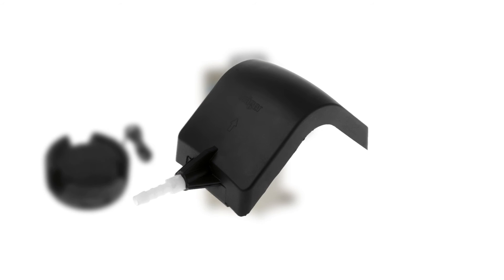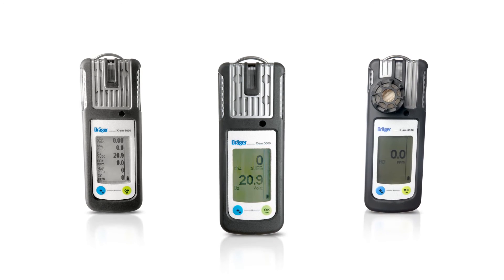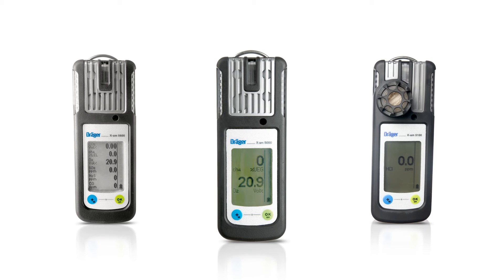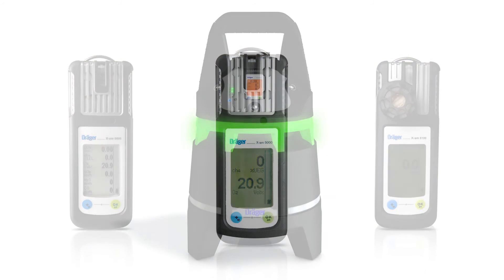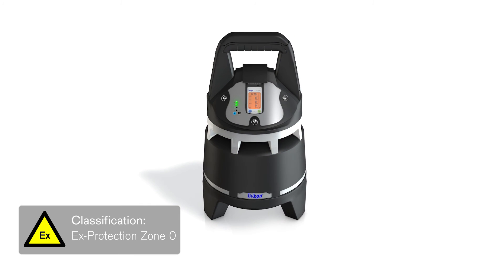An adapter allows for bump tests directly in the EXZONE. The use of DREGA EXZAM gas detection devices in place of separate sensors allows for optimal flexibility. The EXZONE has EXZProtection Zone 0 classification and can therefore be placed in any area.